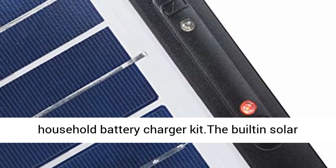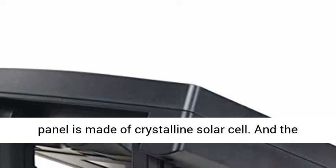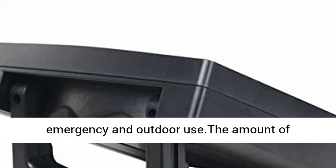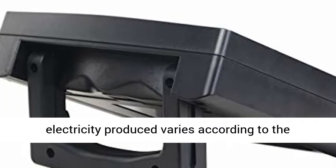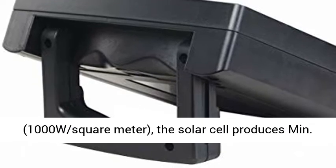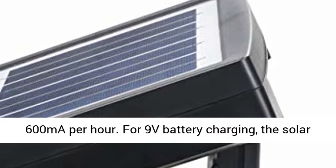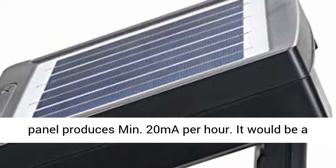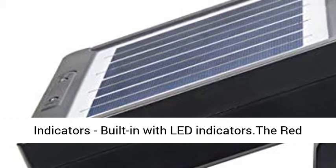With a 2W solar panel and green power, it is a very good backup household battery charger kit. The built-in solar panel is made of crystalline solar cells with an output power of 2W. It is also good for emergency and outdoor use. The amount of electricity produced varies according to the strength of sunlight. Under full sun at 1000W per square meter, the solar cell produces a minimum of 600mAh for AA batteries. For 9V battery charging, the solar panel produces a minimum of 20mAh.